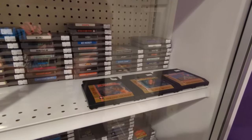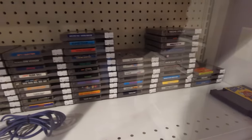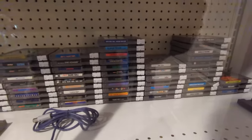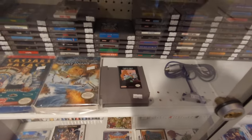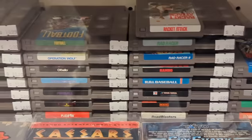I do love me some Rolling Thunder as well. Alphabetically stacked, looks like. I like how they have the prices right on the game — that's always a positive. They do have Legend of the Ghost Lion. Wouldn't be bad.